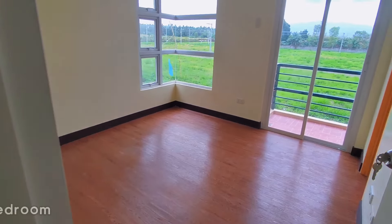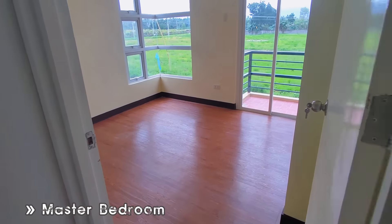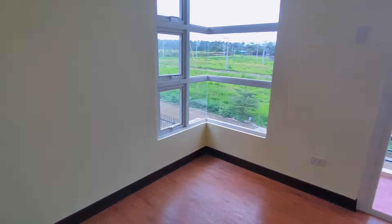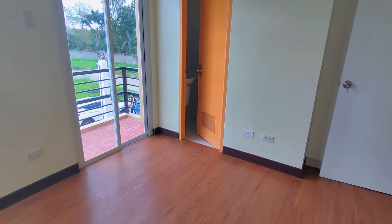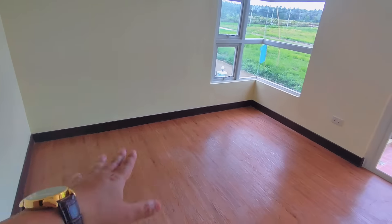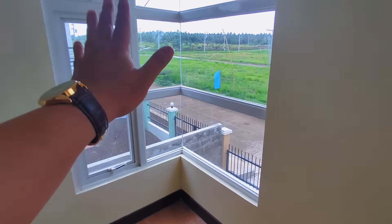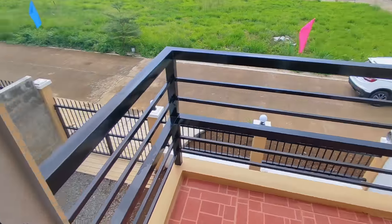This is our master bedroom. Here in the master bedroom, I think a queen-size bed fits comfortably. There's also a large mirror and a sliding door leading to our balcony.